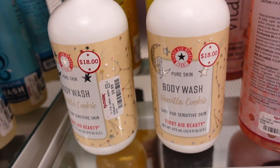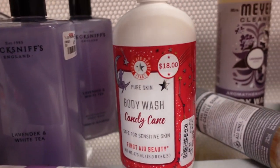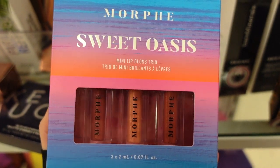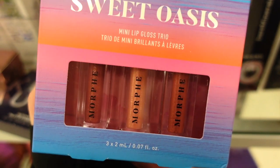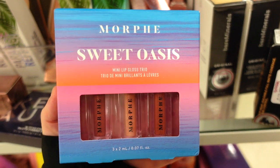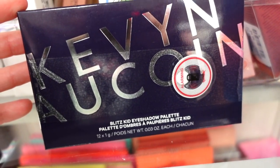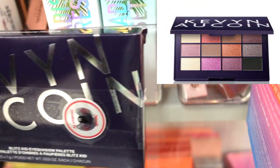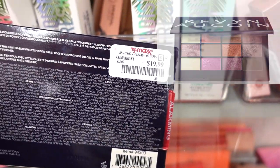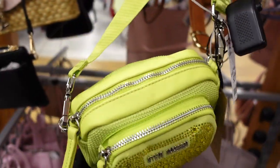They have more of the body washes from First Aid Beauty — a lot of you mentioned you love this brand. They also have the Cotton Candy one. They have the Morphe Sweet Oasis mini lip gloss set — I don't think we saw this before. It's only $4.99 and you get three full-size glosses in nude-type shades. They also have the Kevin Aucoin Blitz Kid eyeshadow palette for $19.99 — they usually have really gorgeous palettes.